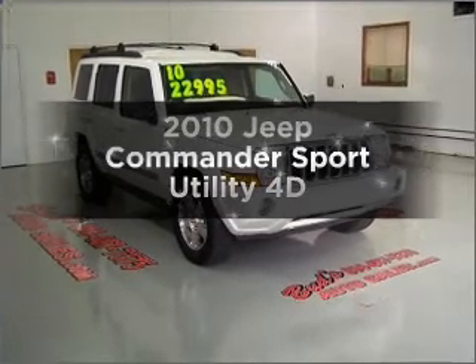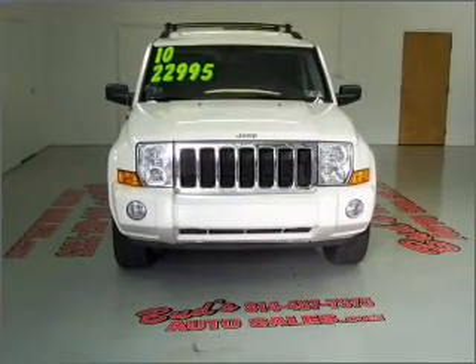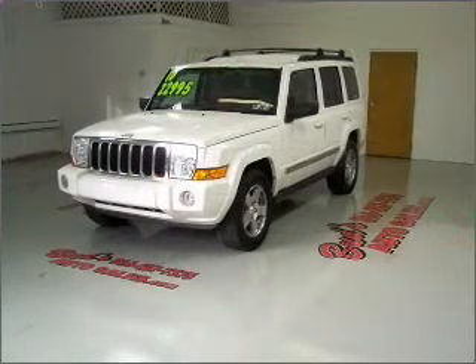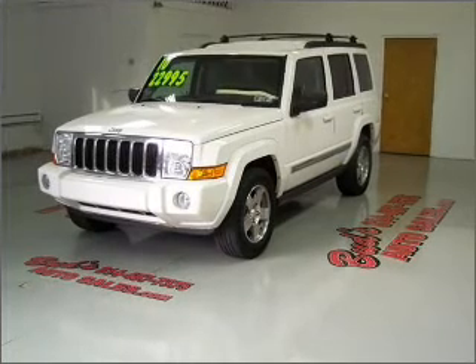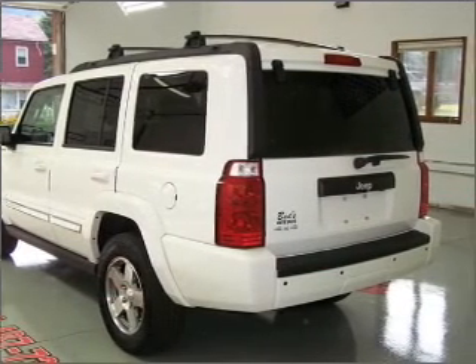Imagine yourself in this 2010 Jeep Commander. If you're looking for a first-rate auto, this one could be yours today. With a reliable engine connected to a smooth shifting automatic transmission, premium wheels lend a distinctive appearance. You will appreciate the safety feature of anti-lock brakes.